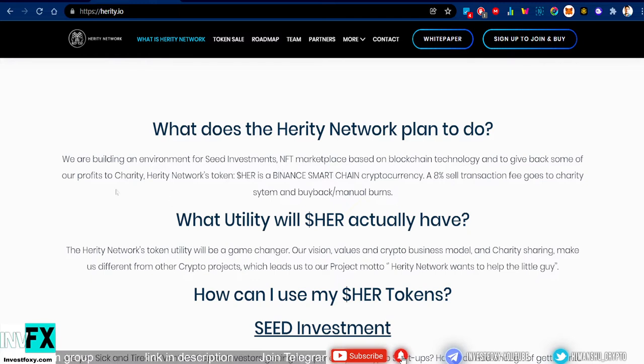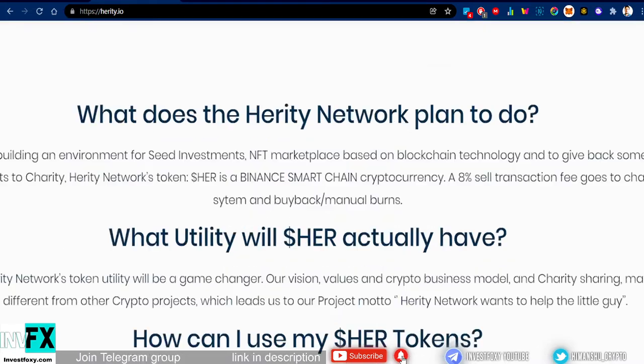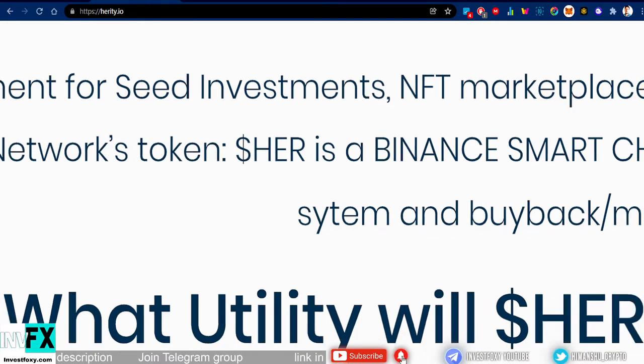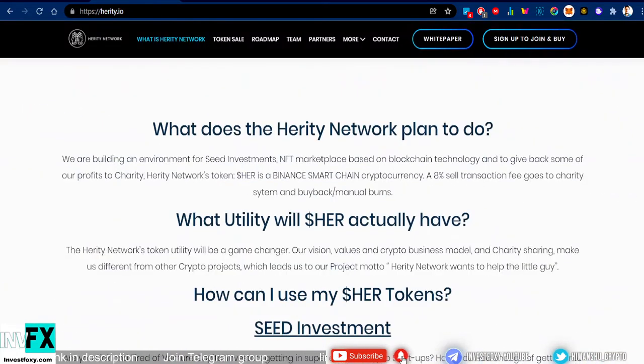The Heritage Network token symbol is HER. This is a BSC — Binance Smart Chain — cryptocurrency. There is an 8% sell transaction fee that goes to the charity system and also to the buyback and manual burn system, which makes this a true deflationary token.